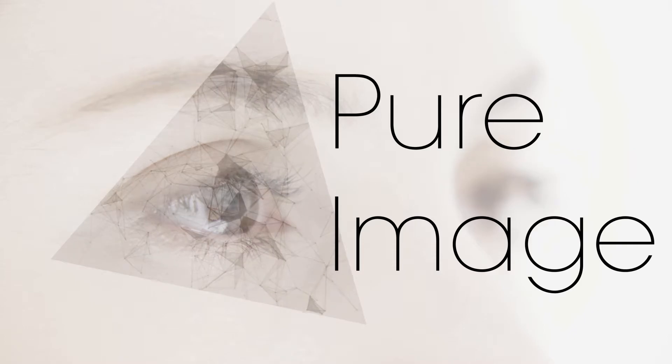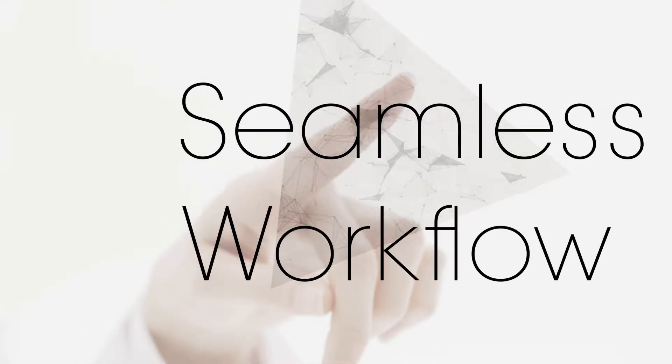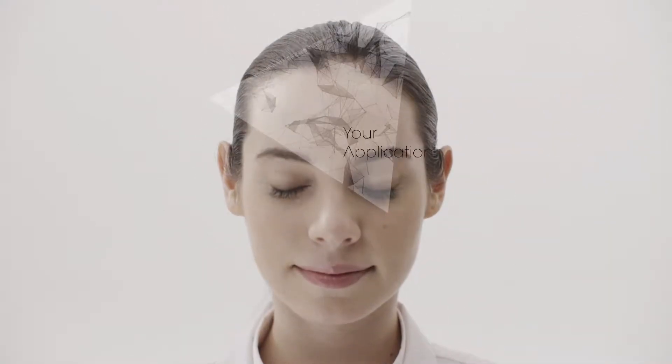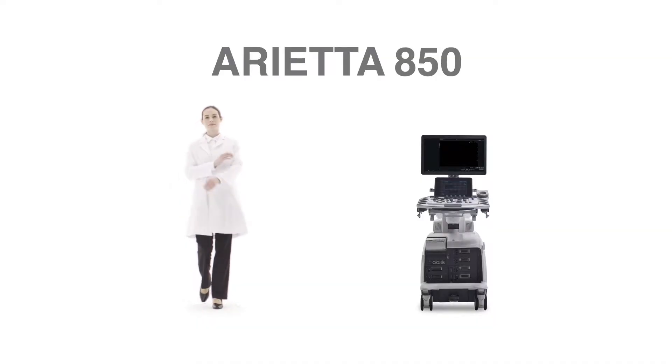Greater precision. Greater comfort. A wider range of applications. Arietta 850 — designed for high expectations.